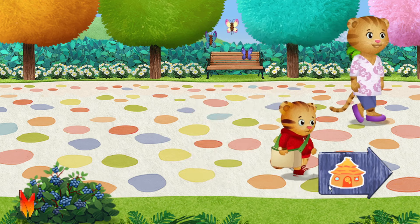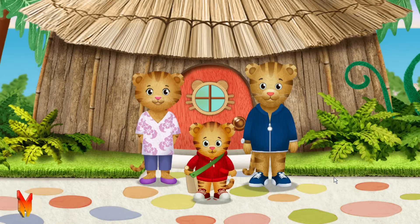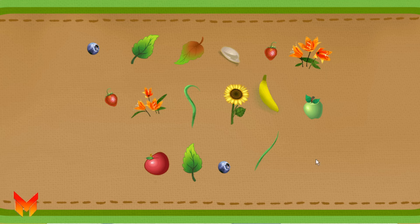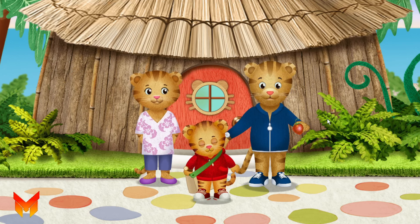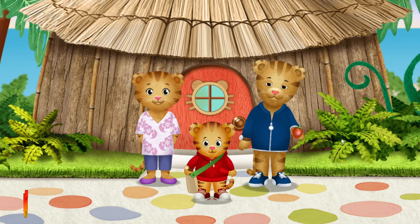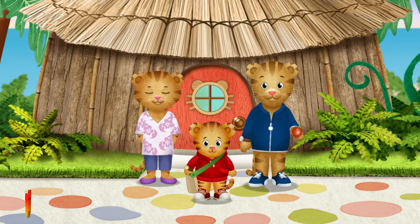I can't wait to show Dad what we found. Let's look in my bag and choose one thing for my dad. What do you think you'd like? Tigertastic choice! I think he'll really like that. Here you go, Dad. This is for you. Thank you. That was so kind to bring me something from your walk. I had a grrrific time exploring outside with my mom. And with you, neighbor. Bye-bye!